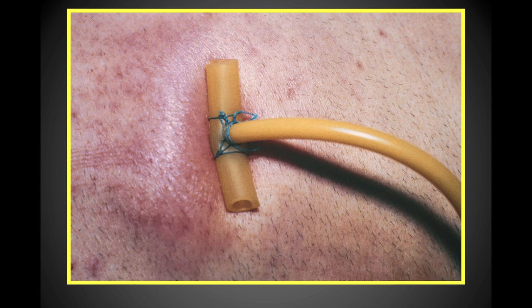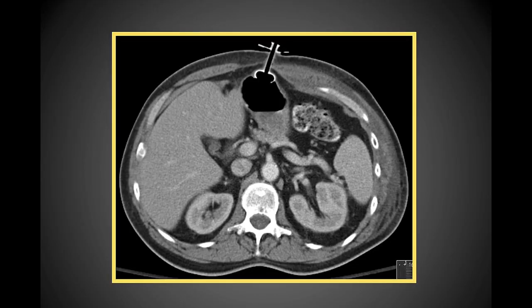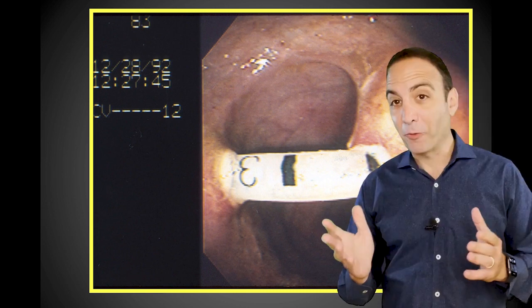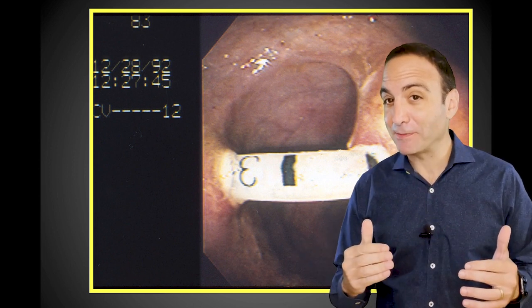Here we see a tube migrating through the abdominal wall because it's on excessive traction. If we learned anything, it's not to put these tubes on excessive traction — it causes ischemia of the intervening tissue and causes them to extrude prematurely. This is a tube that was placed through the colon; unfortunately, a transcolonic PEG can occasionally occur. By the way, if we did laparoscopic gastrostomy tubes instead of PEGs, this would also never happen.